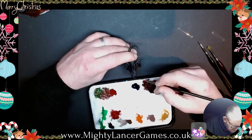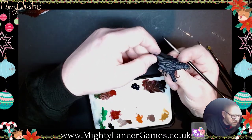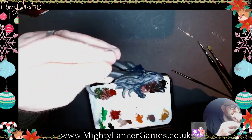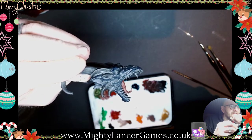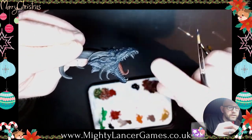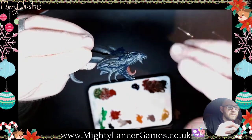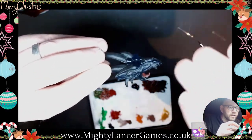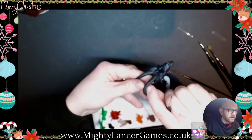Moving on to the other side of the head now, working my way around. There you go — layer one. You can just see it's still black in the recesses with the Nightmare Black as highlights. Then we're going to mix an ashy grey colour into the Nightmare Black to brighten it up a little bit and do a finer highlight. I'll do the other side of the head and then come back to do the rest.